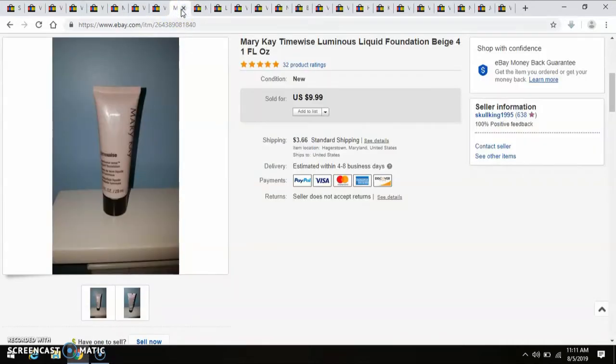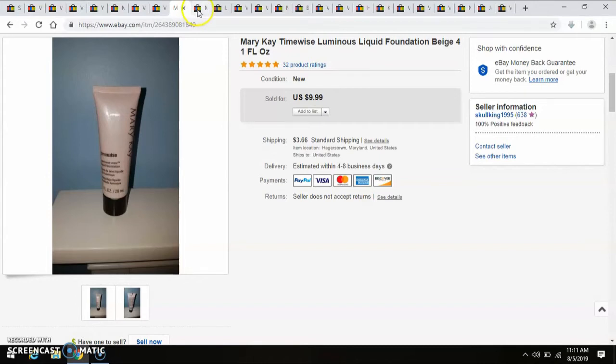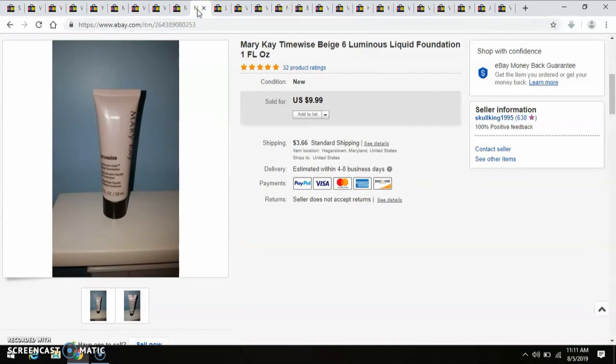Another TimeWise cosmetic — again, paid a dollar, sold for $10. And another TimeWise piece — paid a dollar, sold it for $10.